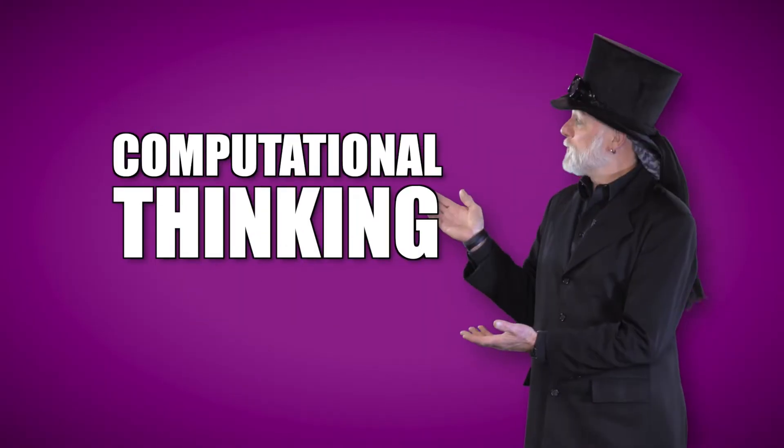Hey man, you bored? Yeah, me too. Wish I had somebody better to play rock, paper, scissors with. Nothing personal. I'll bet I could create a simple computer program to play against. Let me think about that for a second. Of course, the best tool for that is computational thinking.